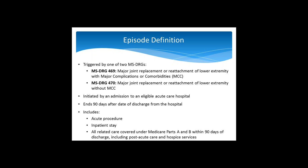Regarding the episode definition: there are two MSDRGs that can trigger an episode. MSDRG 469 is major joint replacement or reattachment of lower extremity with major complications or comorbidities. MSDRG 470 is major joint replacement or reattachment of lower extremity without major complications or comorbidities. An episode is triggered when an individual is admitted to an eligible acute care hospital for one of these two conditions. The episode lasts for 90 days after the date of discharge from the hospital.